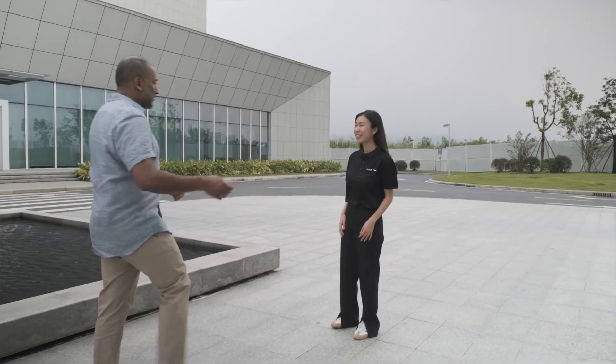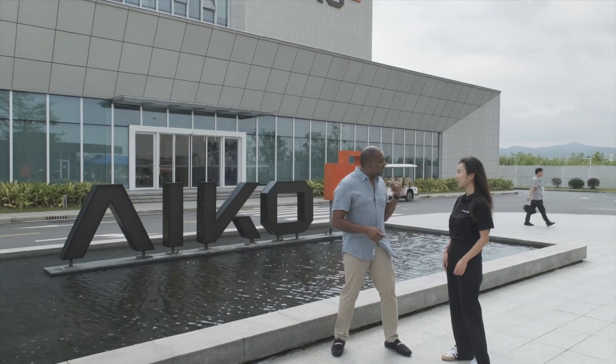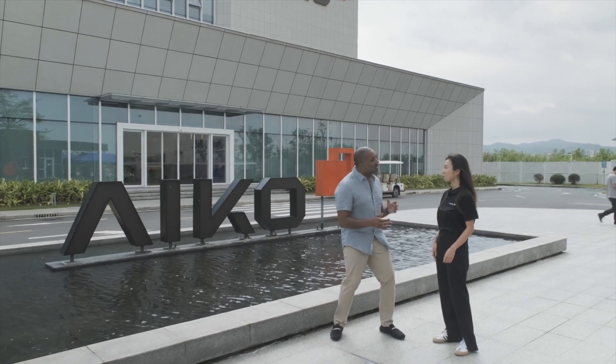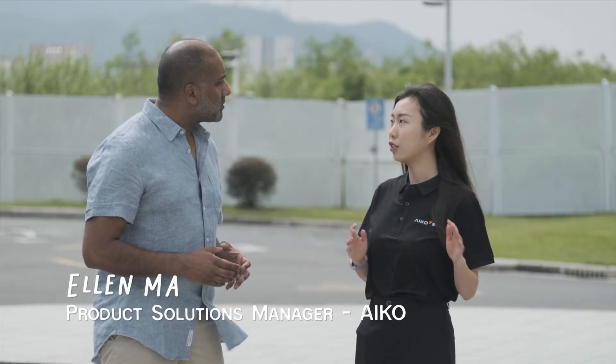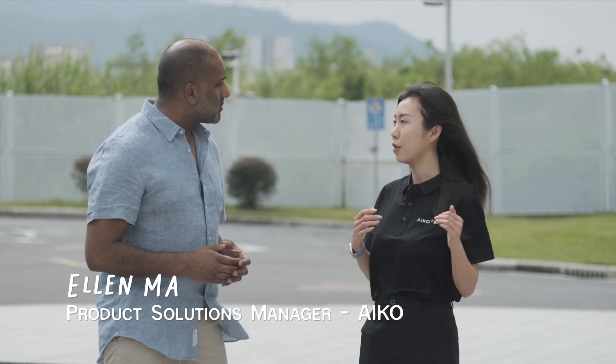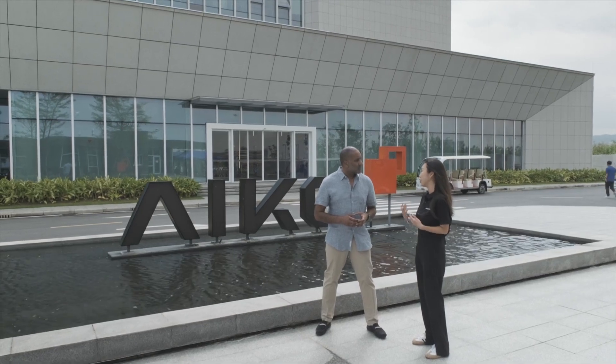Ellen, thank you so much for inviting me to your fantastic facility here today. I've been so excited to see what's in store and what ACO have got planned for us today. Can you let me know a little bit more about what we're going to see? I'll show the cells first, followed by the cells manufacturing and the modules manufacturing. And finally we will see our CarPort system which uses the BIPV product.